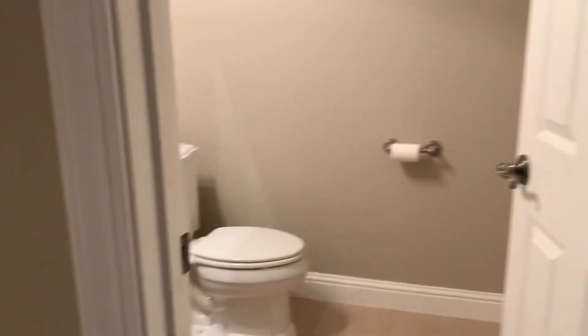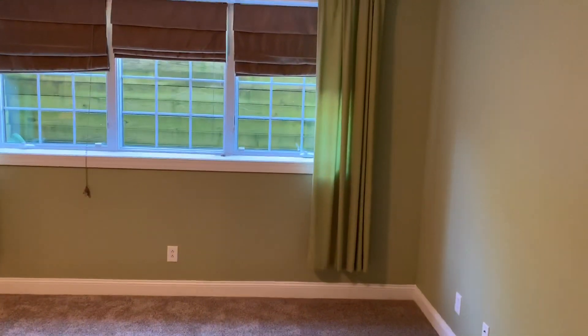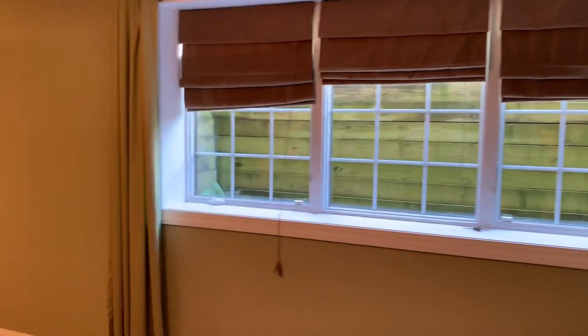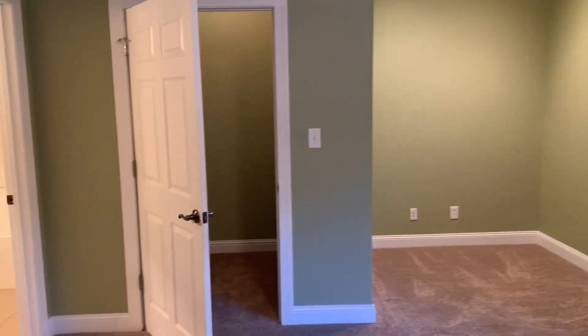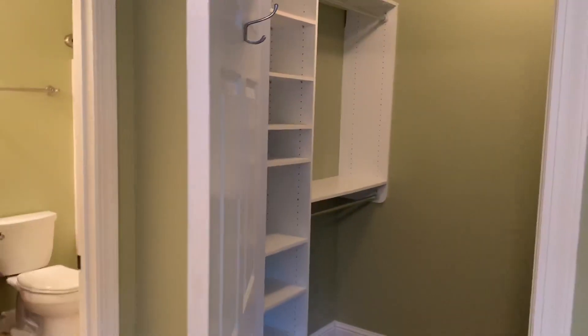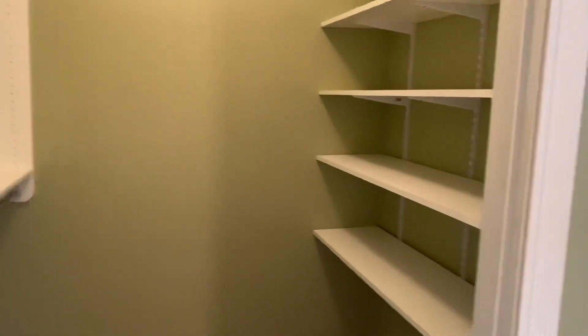Just beyond is the fifth bedroom — it's huge. You have triple windows this time, so there's plenty of natural lighting. The room includes a tricked-out walk-in closet and its own private bath.